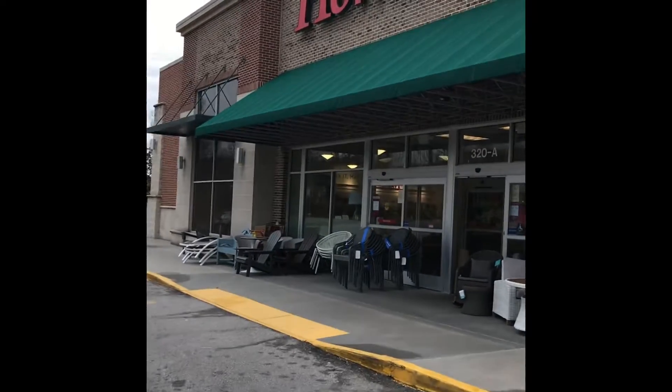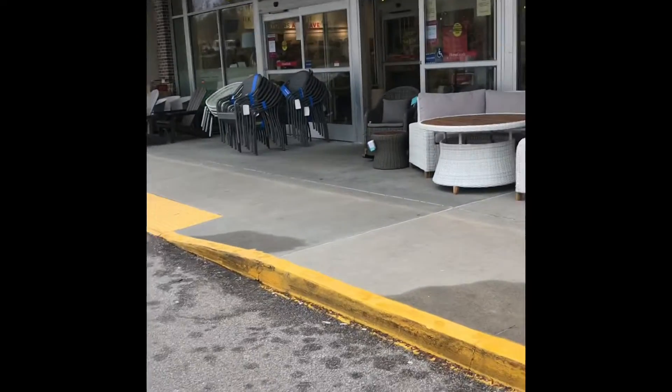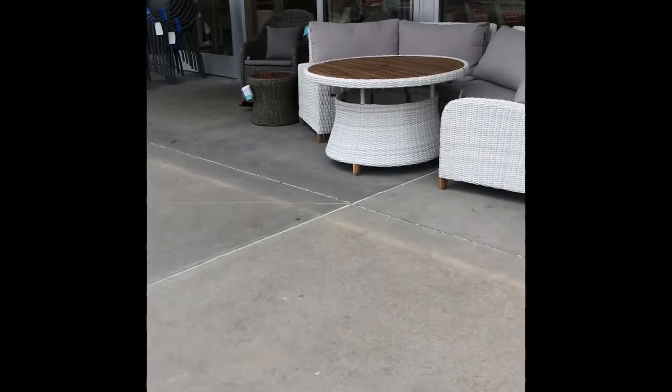Good morning guys. Yesterday I stopped in the HomeGoods and I want to take a short video and show you what they had in outdoor furniture.